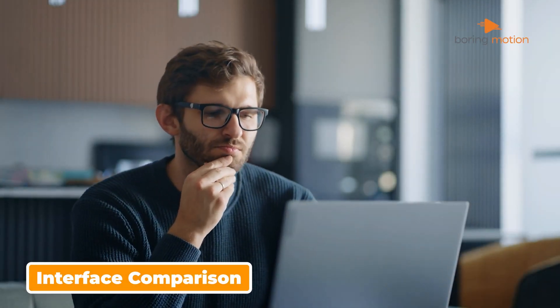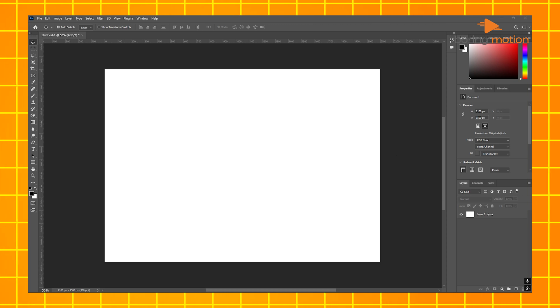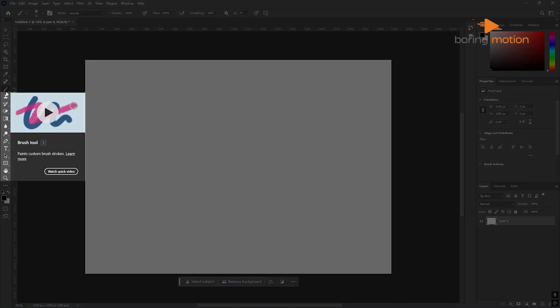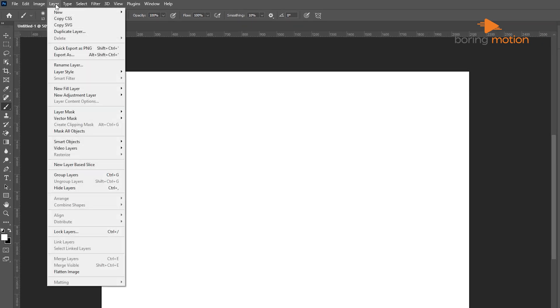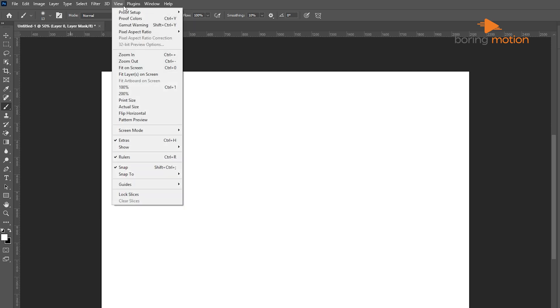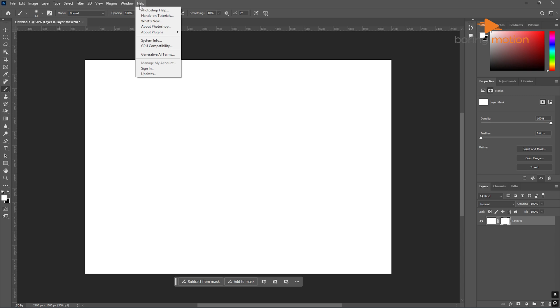Let's talk about what it's like to actually use these tools. Photoshop is an advanced tool, but it comes with a complex interface that can be overwhelming, especially if you're just starting out. You open it up, and there are tools everywhere — layers, brushes, masks, and an array of settings that can take months, even years, to master. It's great for professionals who need detailed control, but if all you need is a quick social media post or a business flyer, Photoshop might feel like overkill.